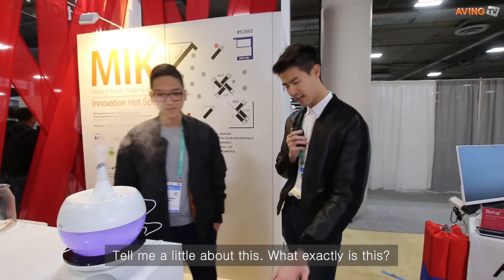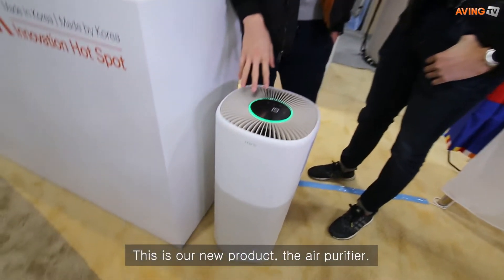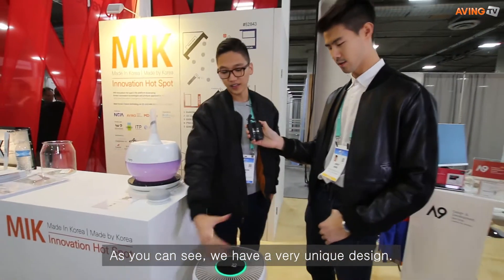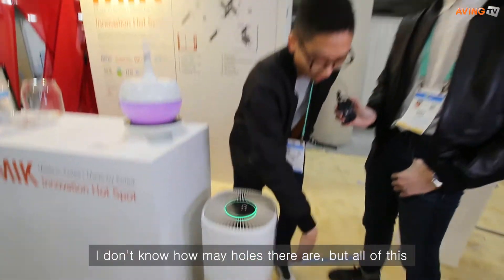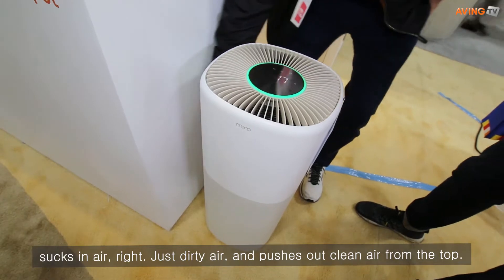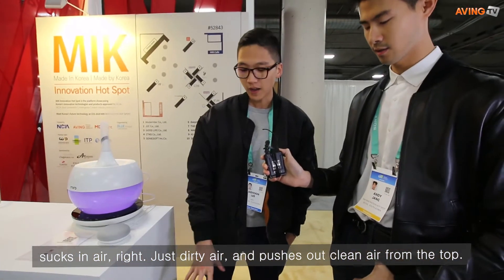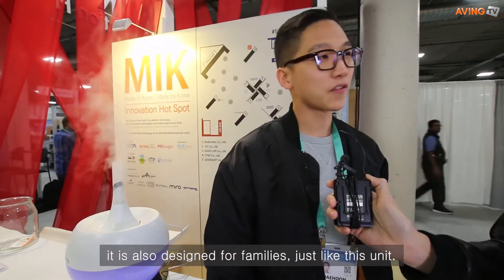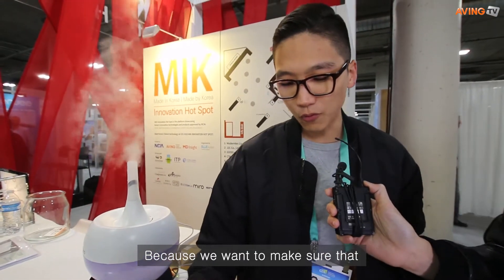Tell me about this new product. This is our new air purifier. As you can see, it has a very unique design — it has many holes all over it that suck in dirty air and push out clean air from the top.